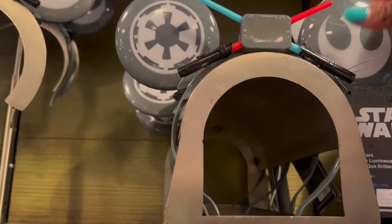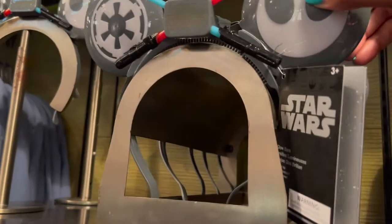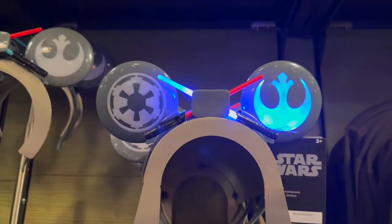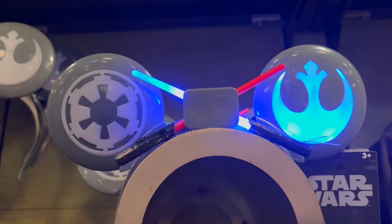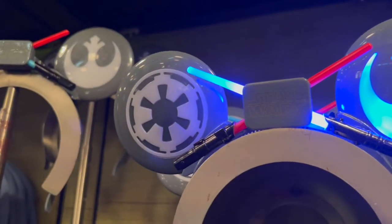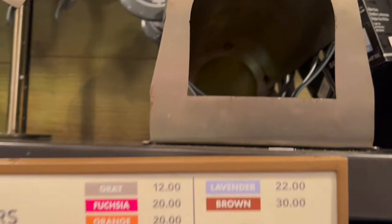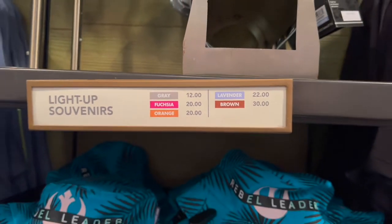We have some Star Wars ears right here — I believe these light up. Let me see if I can light these up for you guys. So this is so cool — this is it lit up, with lightsabers in the middle. Oh, this would be so cool to rock in Galaxy's Edge! The price on this one says lavender, so it will be $22. Remember, you can use your discounts on top of that.